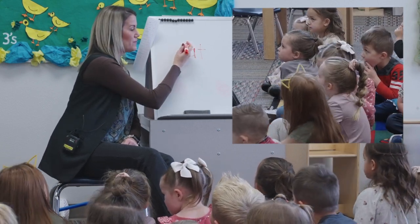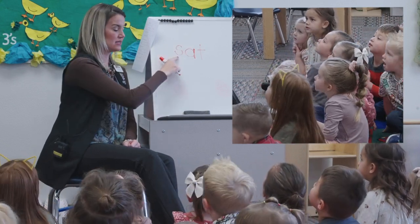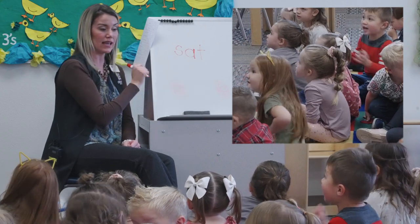Let's make it a word. Are you ready? Sat. What does it say? Sat.